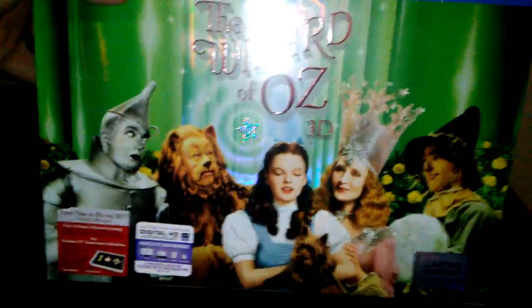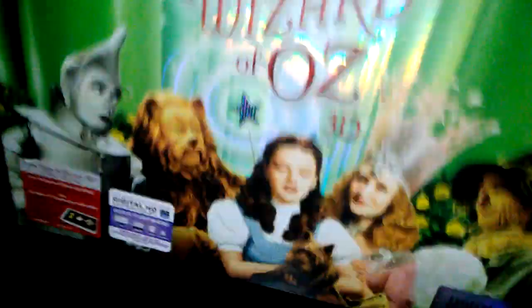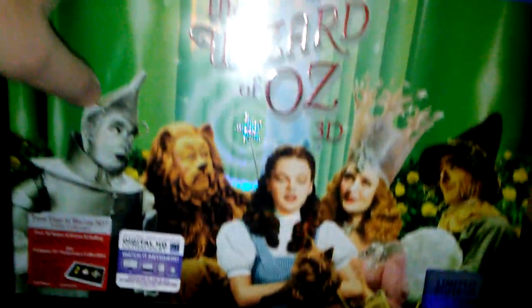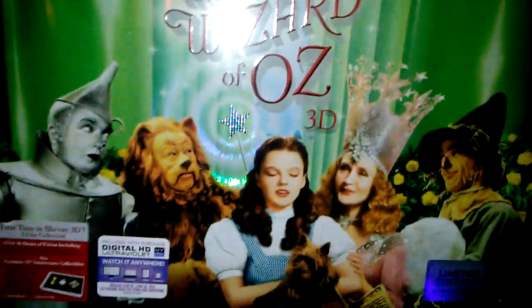Here's the front of the box. I really like the front artwork - I think it looks great. I also like how it's holographic, and the title is also embossed. Nothing else on the front is embossed unfortunately, but it's still nice and shiny. It mentions down here that it's the first time available in 3D, and it comes with over 16 hours of special features, plus various 75th Anniversary collectibles, which we'll get to in a moment.